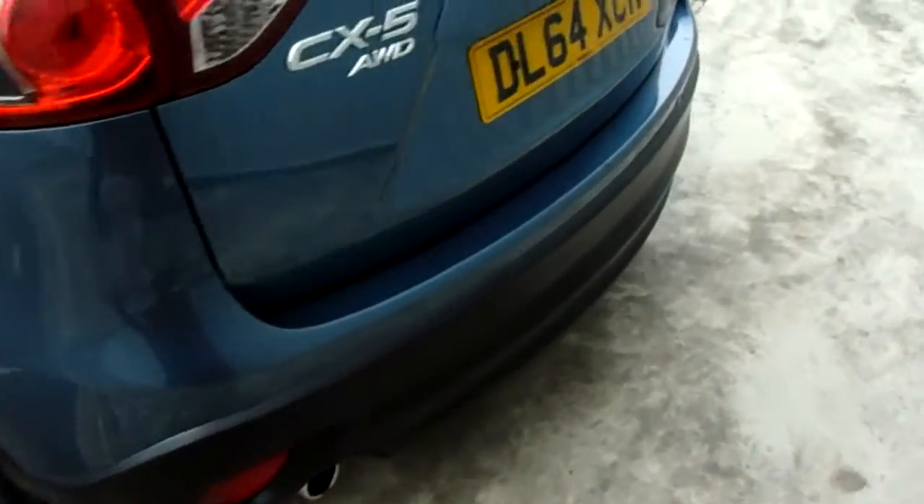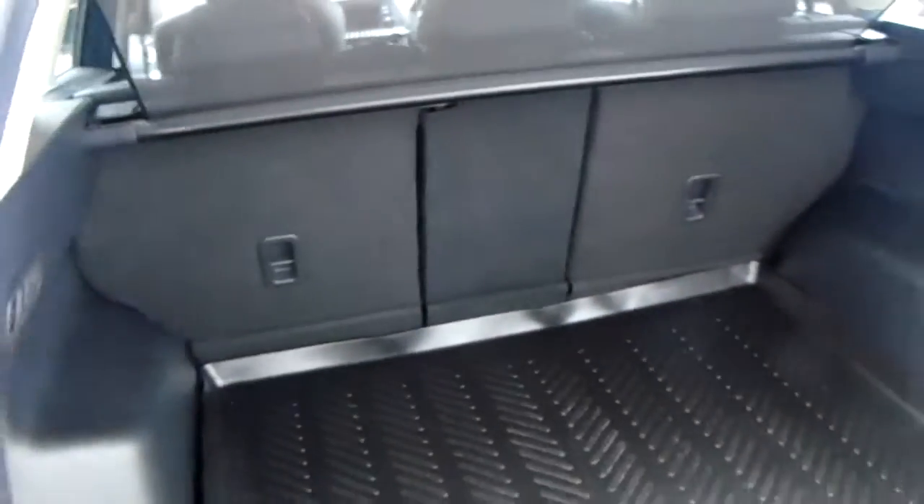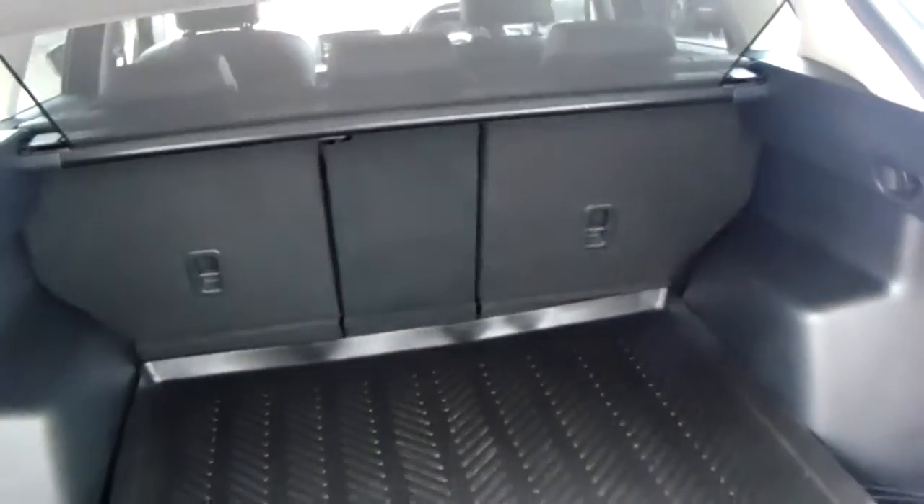We've also got reverse parking sensors to help with difficult parking situations, and a camera as well. Really generous boot space as you can see, and you've got a split in the rear seats to help when you need to make more room. You've also got top tethers on the seats so you're not sacrificing your isofix when you do so.